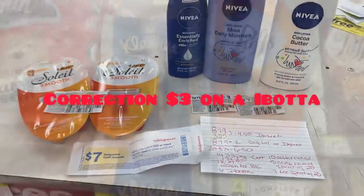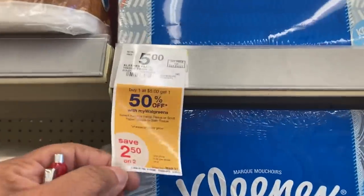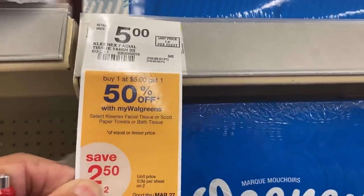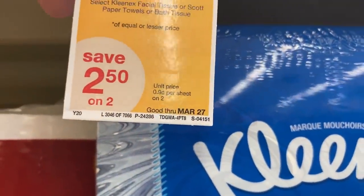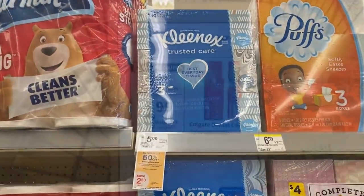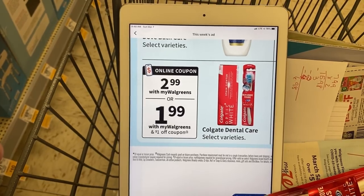I'm gonna show you the Kleenex box because this is the only one that has a tag. The Scott products and Kleenex products are buy one get one 50% off, which means we'll buy one at $5 and the other will be $2.50 — that's $7.50. That is a month-long deal, so if you can't do it this week you can do it next week.